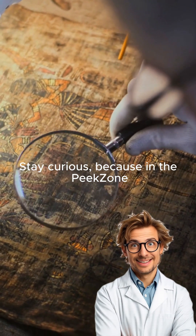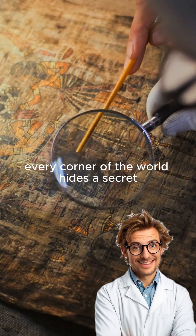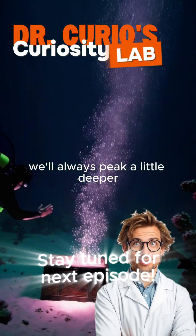Stay curious, because in the Peak Zone, every corner of the world hides a secret waiting to be uncovered. And together, we'll always peek a little deeper.